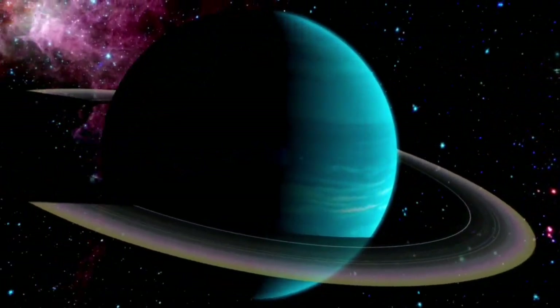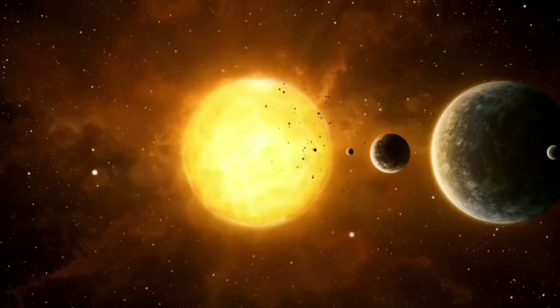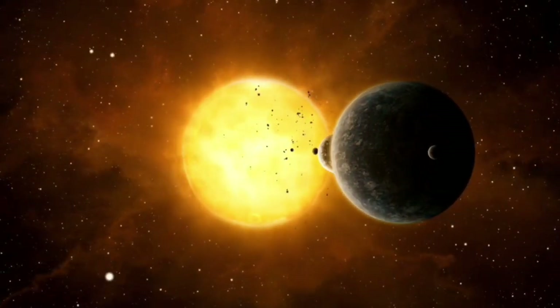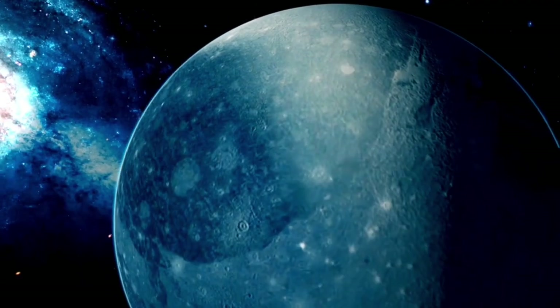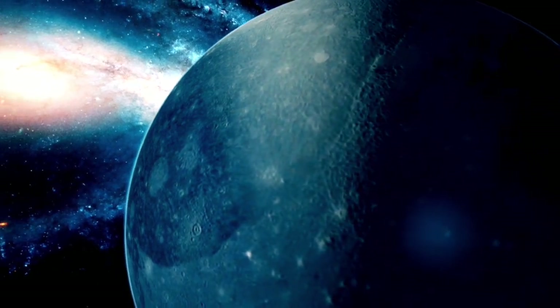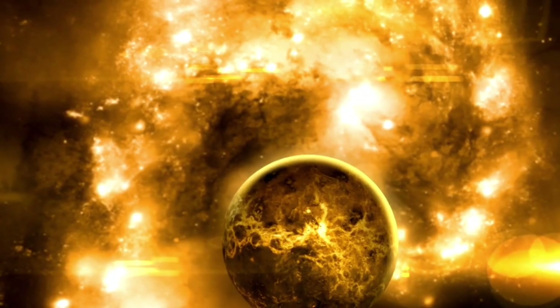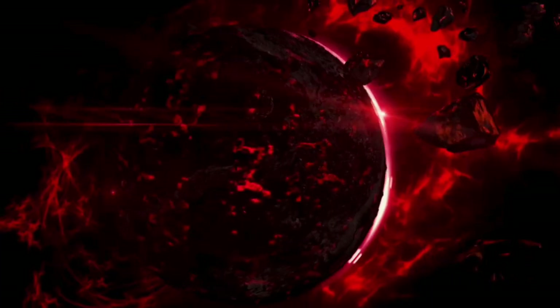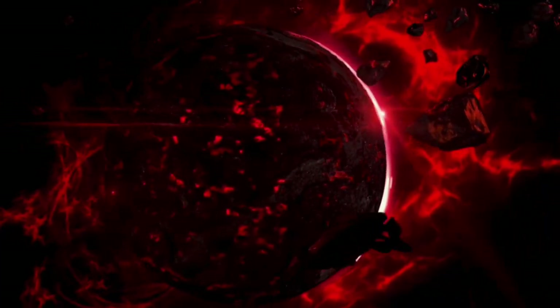This possibility not only opens up new perspectives for understanding Pluto, but also extends to other icy bodies in the solar system and beyond. With future research, we may learn that the key to finding life in the universe doesn't rely on proximity to a star, but on the existence of liquid water and chemical processes that support life.